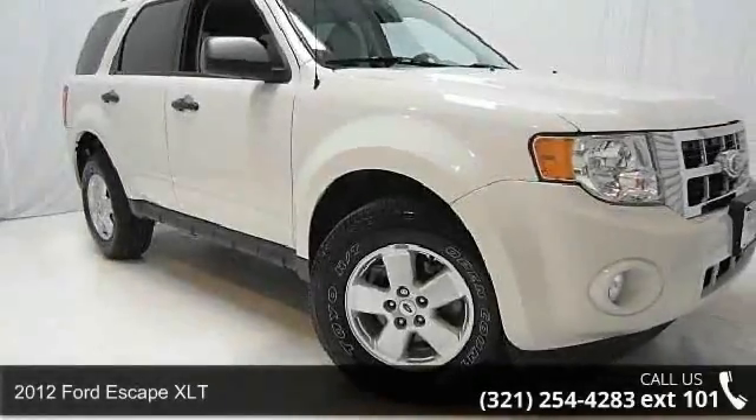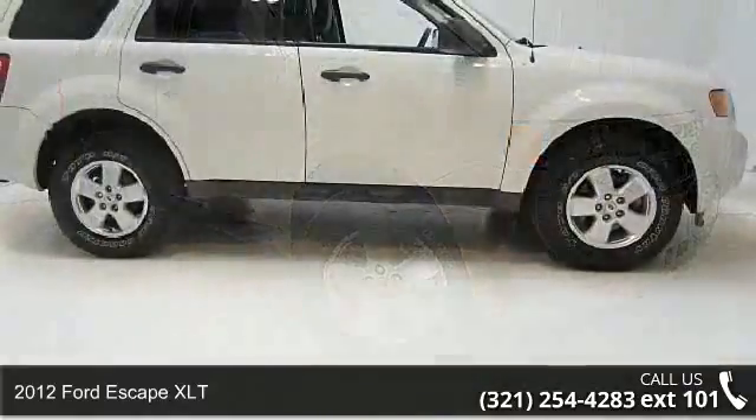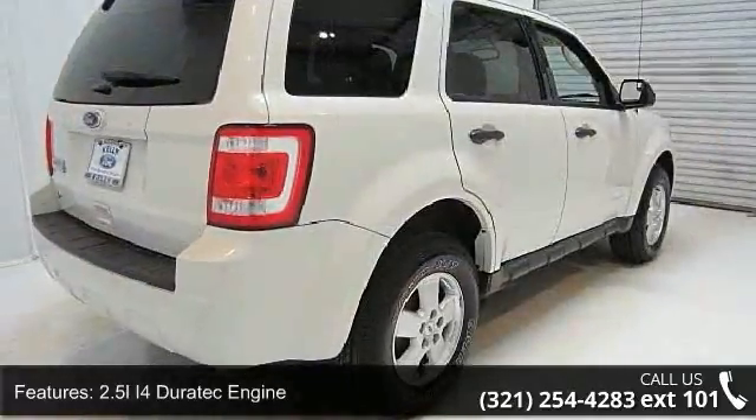Presenting the 2012 Ford Escape XLT. This may be the set of wheels you've been looking for. This vehicle comes with a reliable 4-cylinder engine connected to a smooth shifting automatic transmission.